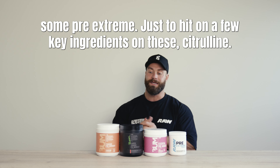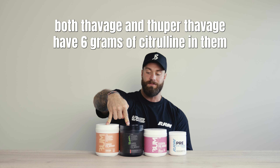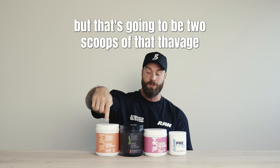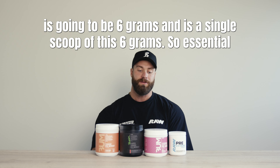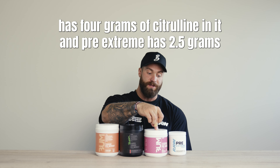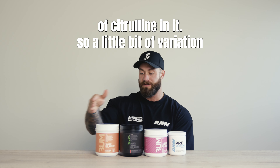Just to hit on a few key ingredients: Citrulline — both Thavage and Super Thavage have six grams of Citrulline in them, but that's two scoops of Thavage versus a single scoop of Super Thavage at six grams. Essential has four grams of Citrulline, and Pre-Extreme has 2.5 grams, so there's a little bit of variation.